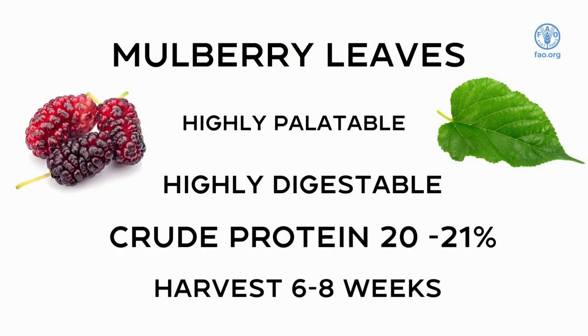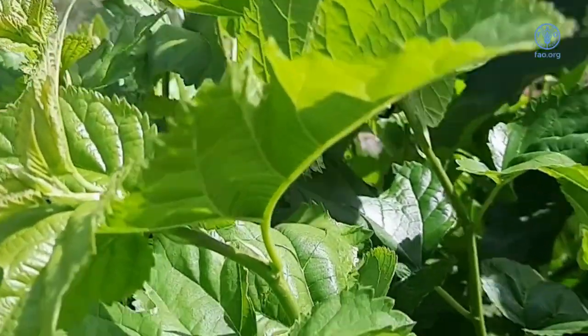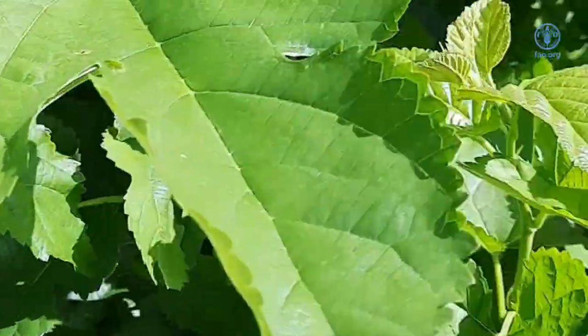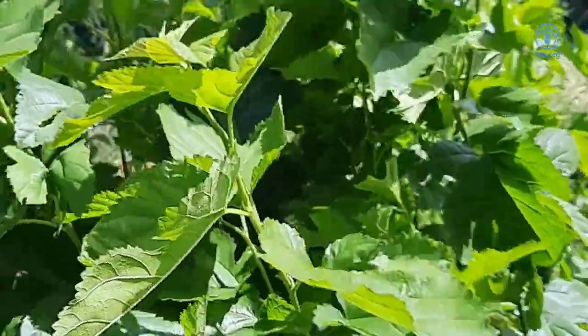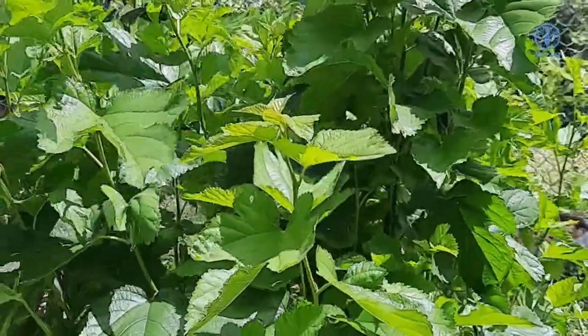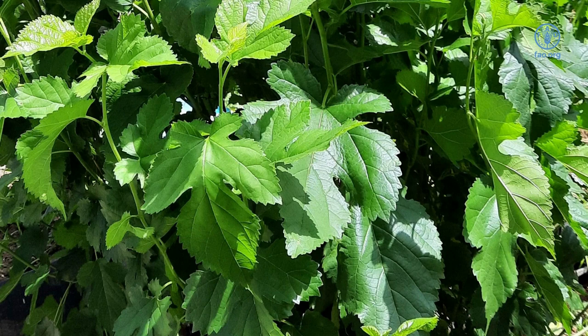Mulberry is a shrub that is native to parts of Asia and is grown for its leaves and fruit. The leaves are highly palatable and digestible with a protein content between 20 to 21% of dry matter. It can be propagated by cuttings and grown in rows, and harvested at six to eight week intervals for the highest nutrient value.